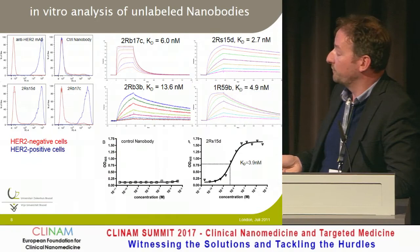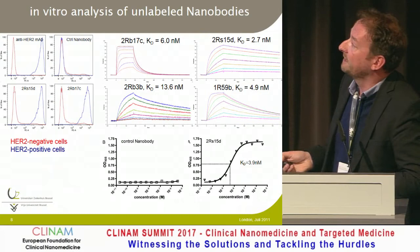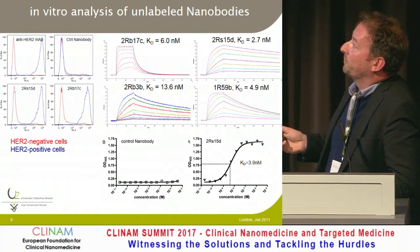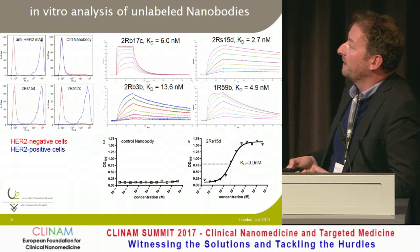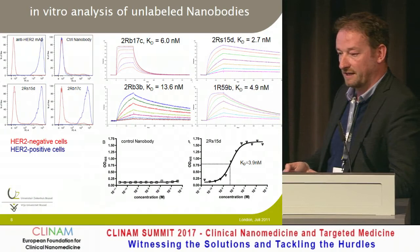After the immunization process, we get a lot of nanobodies out of the camel and we select based on in vitro methods — FACS, BioCore to look at binding affinity, K-ON and K-OFF. Typically we select probes with good K-ON and a very slow K-OFF, so when they stick to the target they stay — typically in the nanomolar affinity range. From 50 to 60 families of potential probes, we downsize to 10 to 20 before going into the imaging part.